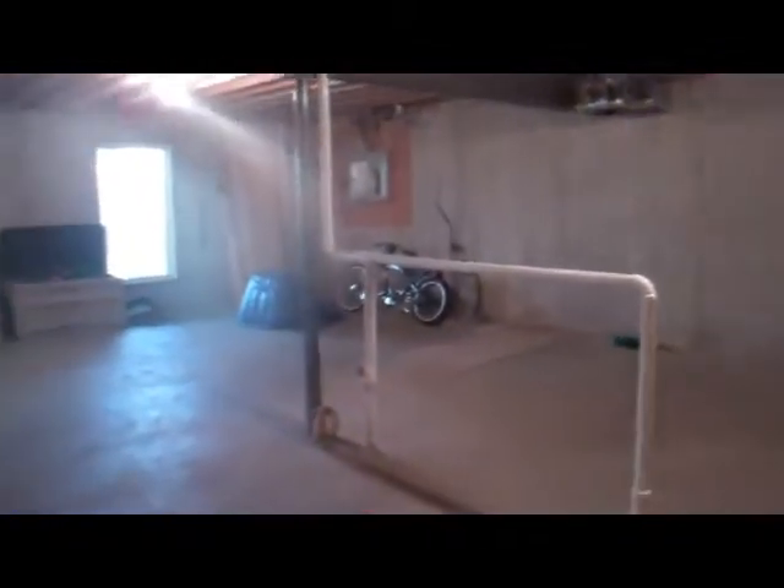The basement on the property is not finished, but it does have a walk-out. We can go downstairs and take a look around. Very wide stairs, and lots of space for storage.